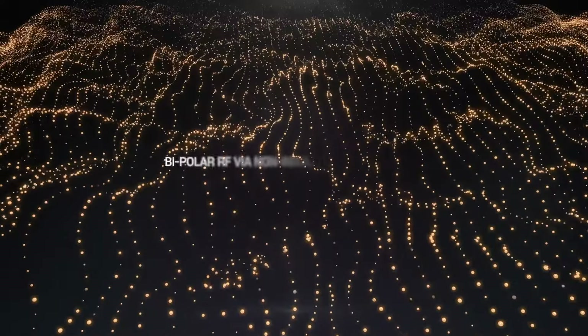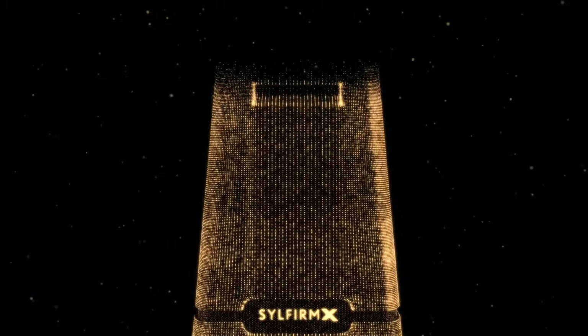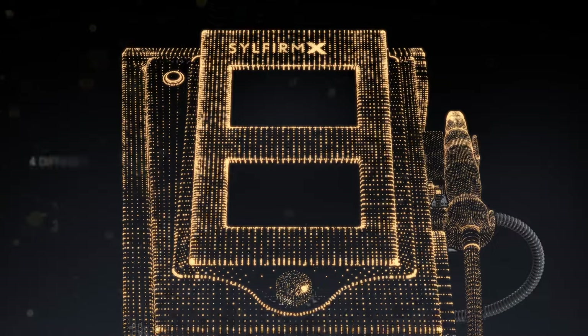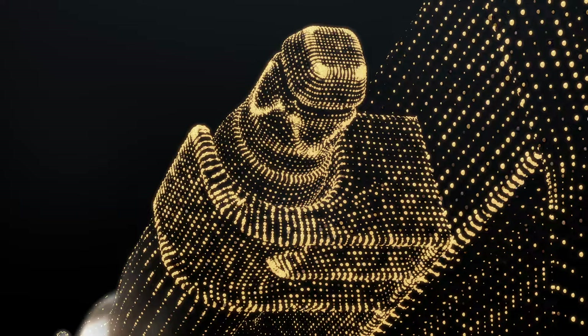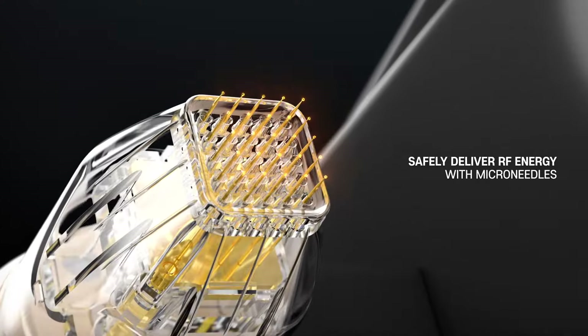Bipolar RF via non-insulated microneedles for needle effect. Four different energy levels with dual wave modes, safely delivering RF energy to the skin with microneedles.